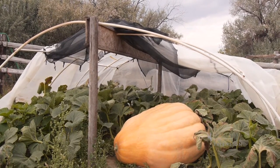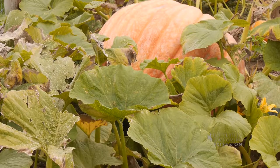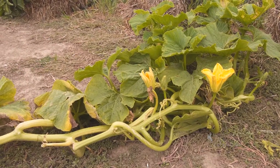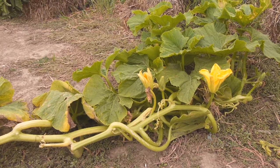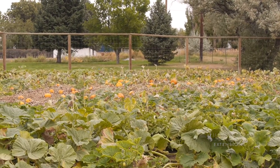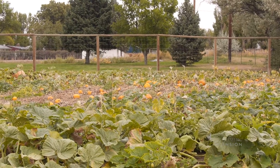The third thing to keep in mind is that they're going to need a lot of fertilizer, so make sure that you have a plan for that. The fourth thing to keep in mind is that you're only going to grow one pumpkin per plant. If you want to up your odds of getting a giant pumpkin this year, make sure that you have more than one plant.